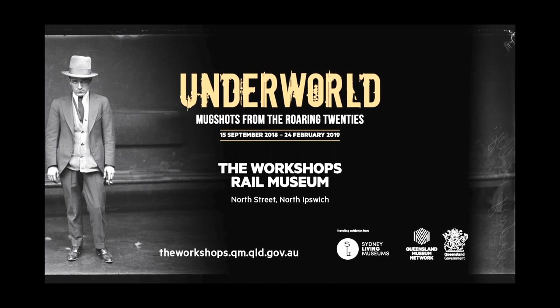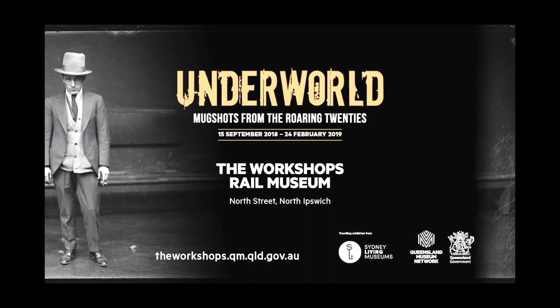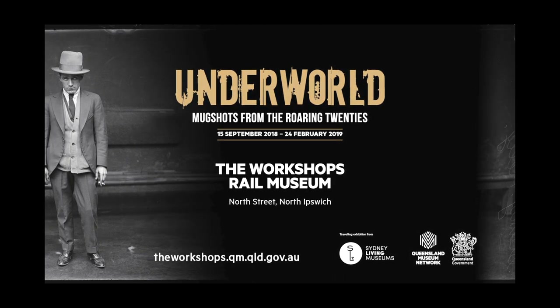Explore the dark side of the Roaring Twenties in the Underworld exhibition, which is on at the Workshops Rail Museum until the 24th of February 2019.